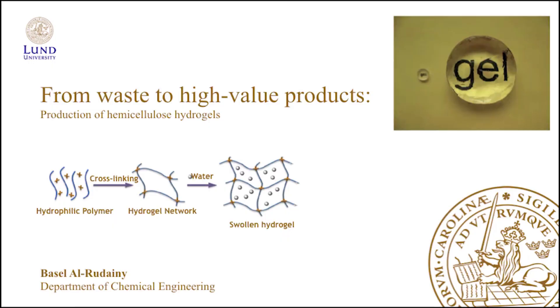They're also called super absorbents because they can hold up to 100 times their own weight in water. You can see an example of that in the picture up on the right — you have a hydrogel in its dry state on the left, and then the same hydrogel when it's fully swollen.